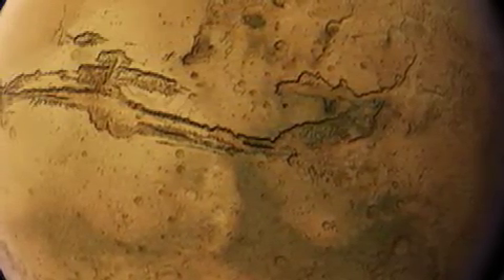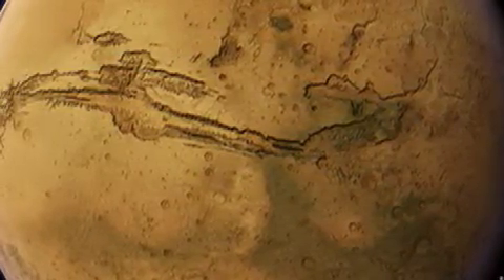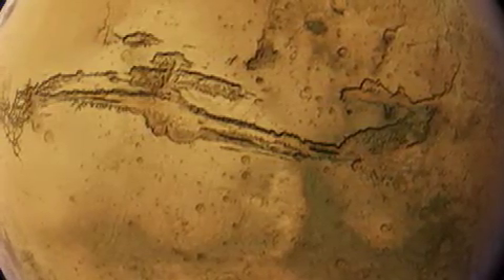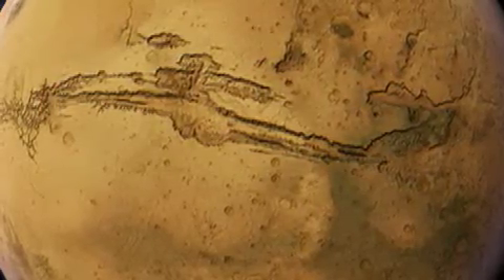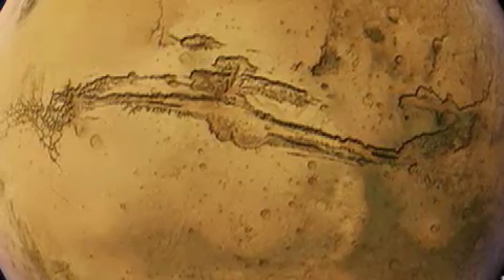This is the Valles Marineris, a huge canyon that stretches over 2,000 miles in length and over 5 miles deep. Some suggest the canyon was formed much like North America's Grand Canyon by water erosion. Others suggest a giant impact caused the planet to crack, giving way to the canyon.